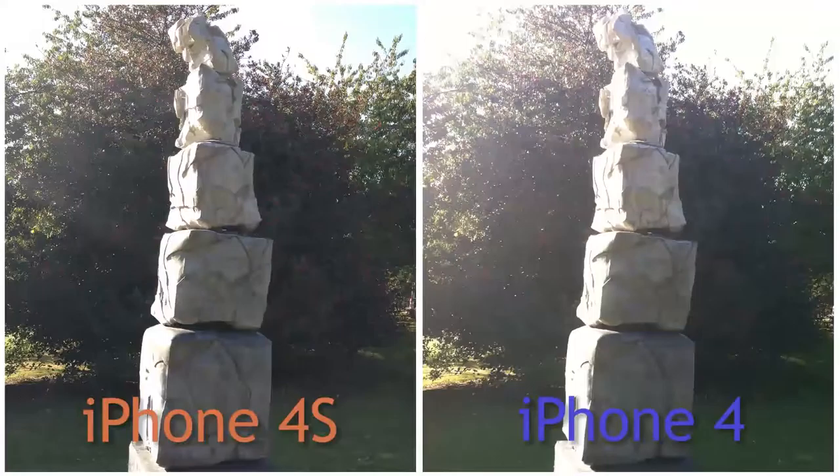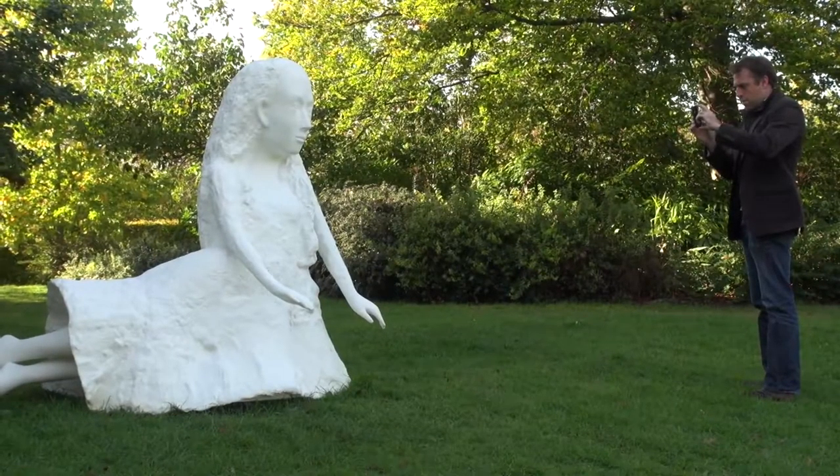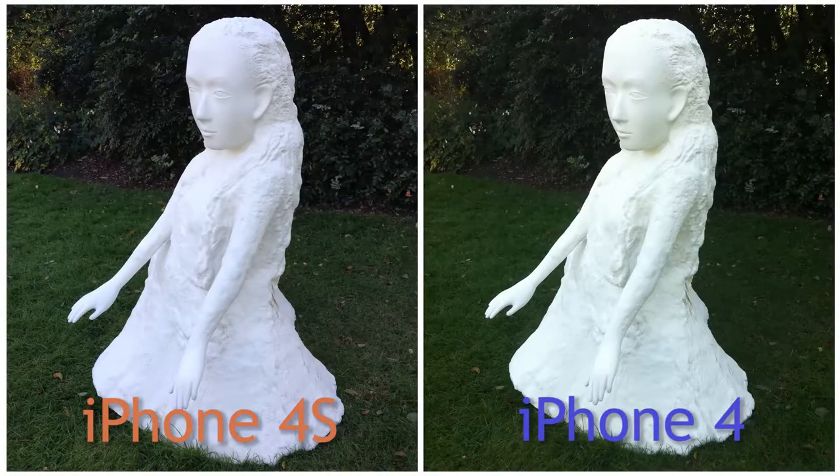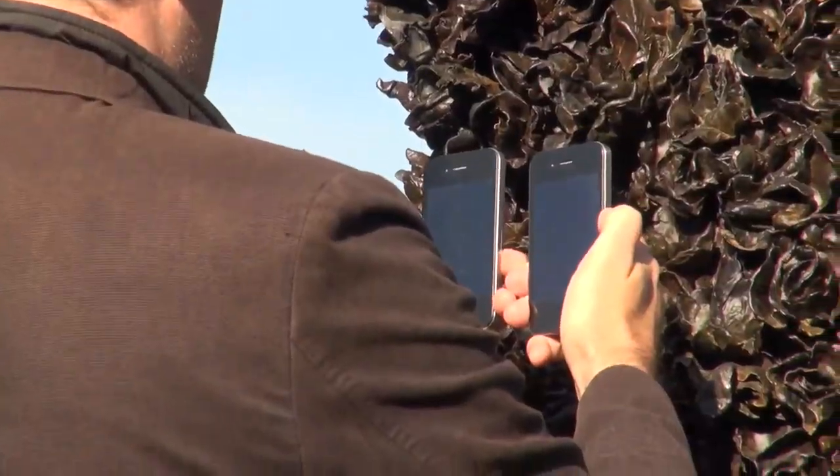On the iPhone 4S, Apple has increased the aperture, which means that more light will pass through to the sensor. This is great when shooting in dark conditions, as you can see in this shot of the sculpture.